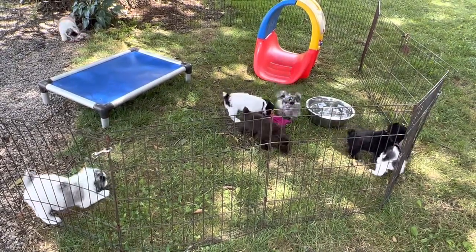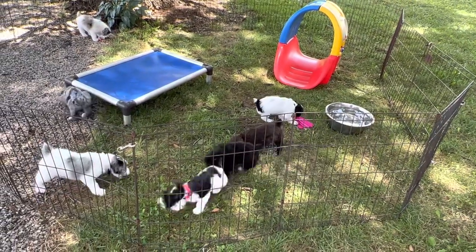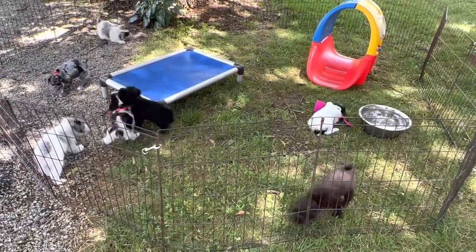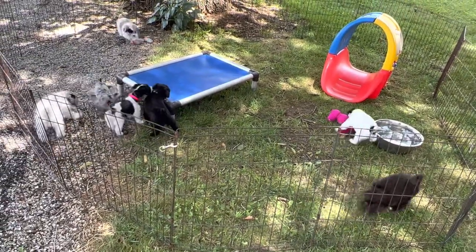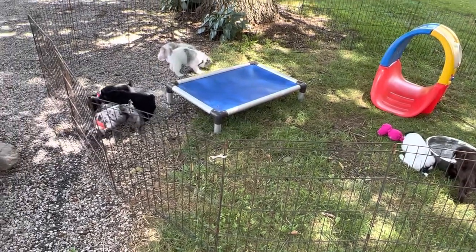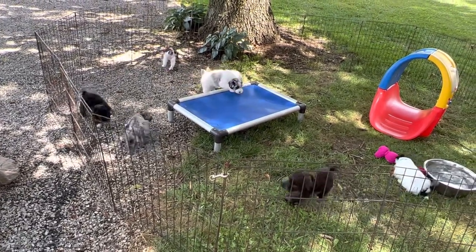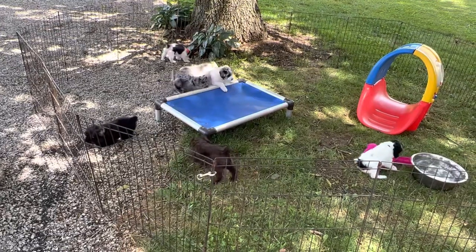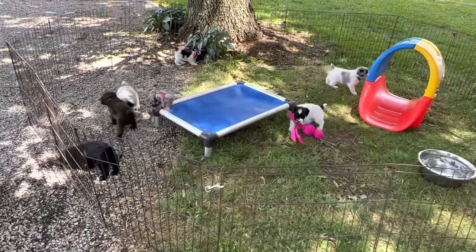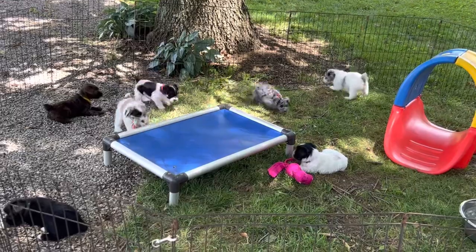These guys are doing phenomenal. They're not in the house with us yet — I keep thinking these are Libby's litter, but they're not, they're Stella's. Totally different — these are Schnauzers. They're going to come up and come in the house this week. We are a full house right now until after Saturday, and then pretty much all of Judy's kids will be gone, and then it's the next litter's turn to come to the house.